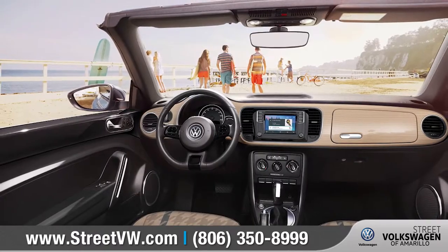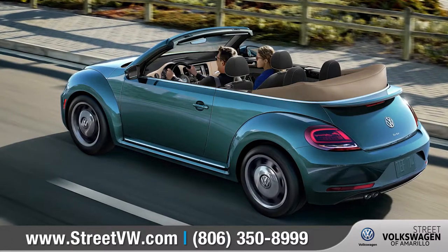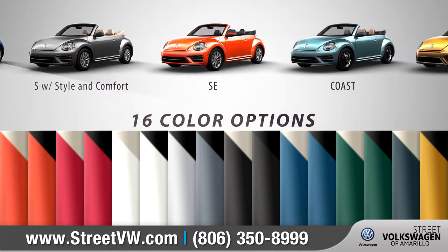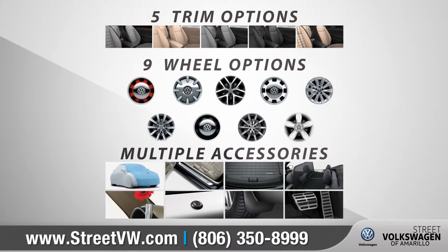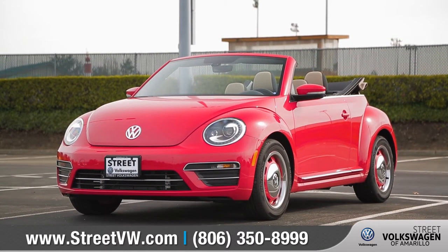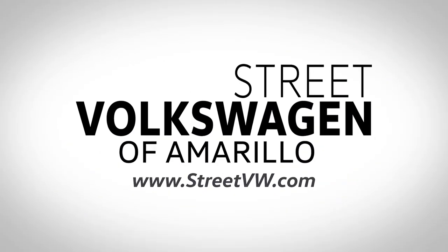The 2018 Beetle Convertible lets you open up and head out in style. With five trim levels and a combination of available color options, we can help you customize your purchase to meet your exact needs. So come down to Street Volkswagen of Amarillo at 8707 Pilgrim Drive and check out the 2018 Volkswagen Beetle Convertible.